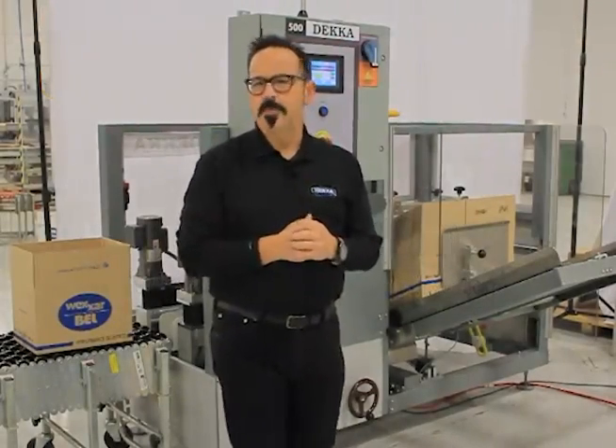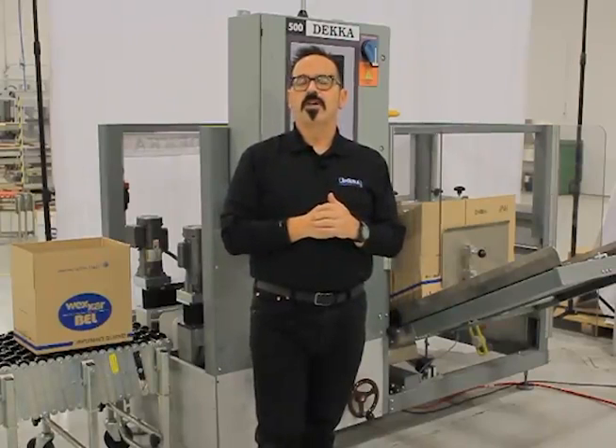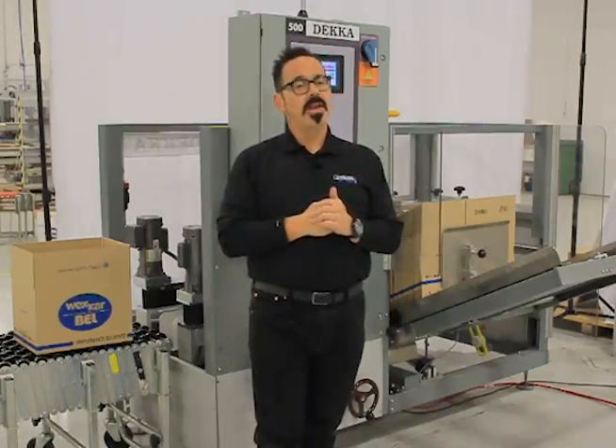Hi, I'm Sander Smith, Product Manager for DECA Industries, powered by Promoc. Today we're proud to introduce our DECA 500 Fully Automatic Case Erector.